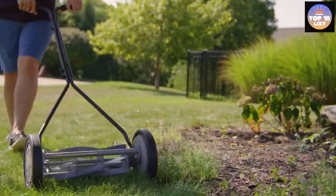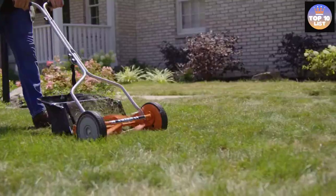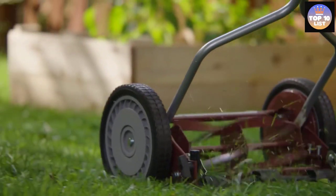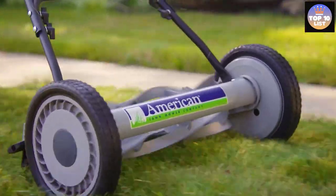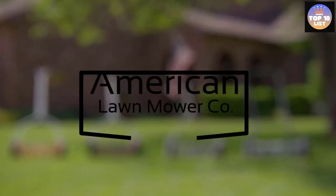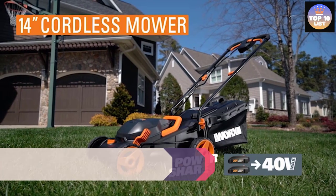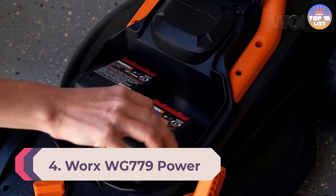This lawn mower offers a cutting height of 1 to 2.5 inches, which is quite decent for its price. It includes a built-in grass bag with a capacity of 16 gallons for easily disposing of clippings, and a grass level indicator in the bag for ease of use.